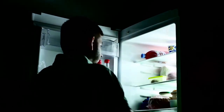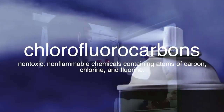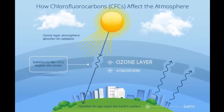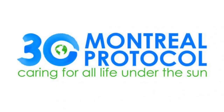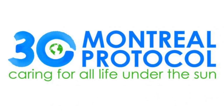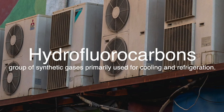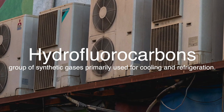While refrigeration brought undeniable benefits to society, it also raised concerns about its environmental impact. The use of chlorofluorocarbons as refrigerants in older models posed a significant threat to the ozone layer and contributed to global warming. In response, international agreements such as the Montreal Protocol were enacted to phase out the use of ozone-depleting substances and promote the adoption of more environmentally-friendly alternatives. Today, modern refrigerators utilize safer refrigerants such as hydrofluorocarbons or hydrocarbons, which have a lower impact on the environment.